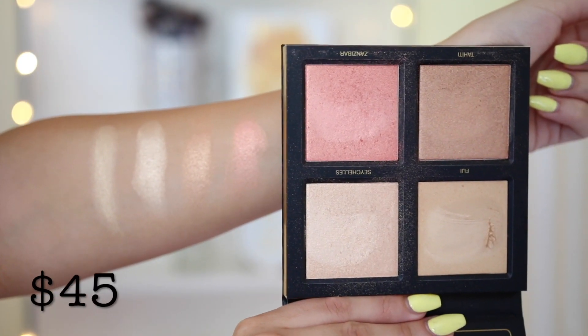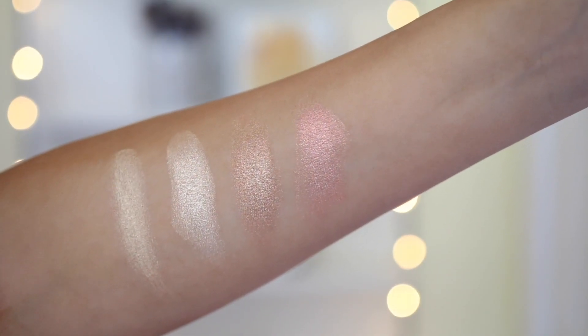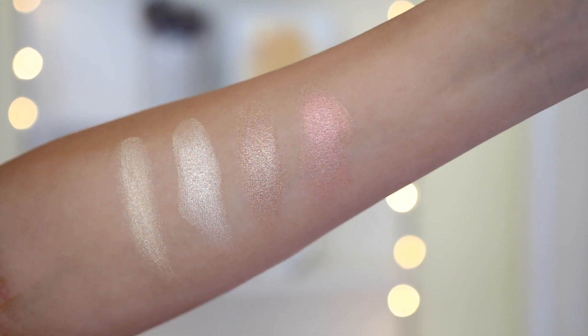The next thing I'm really excited for is the Huda Beauty 3D Highlighter Palette. I've seen it everywhere — I kept telling myself I didn't need it, but I wanted it. You get a blush and three highlighters. One of them is a cream product, which I don't really love, but pigmentation-wise they seem decent. They're pretty and pigmented, but they're not blowing me away. I'm going to skip the cream shade called Fiji at the top since I don't want to put cream product on right now.